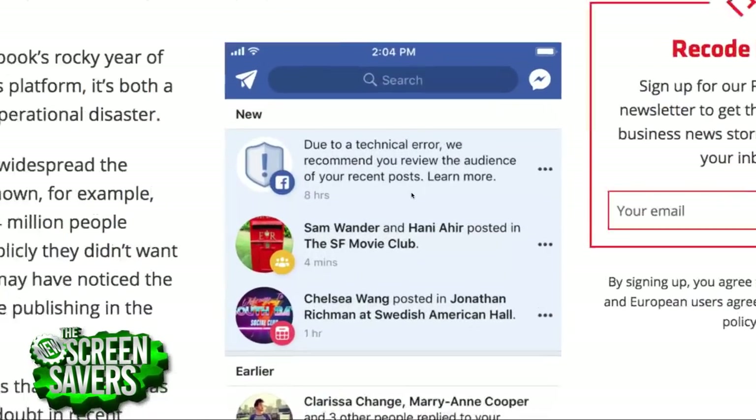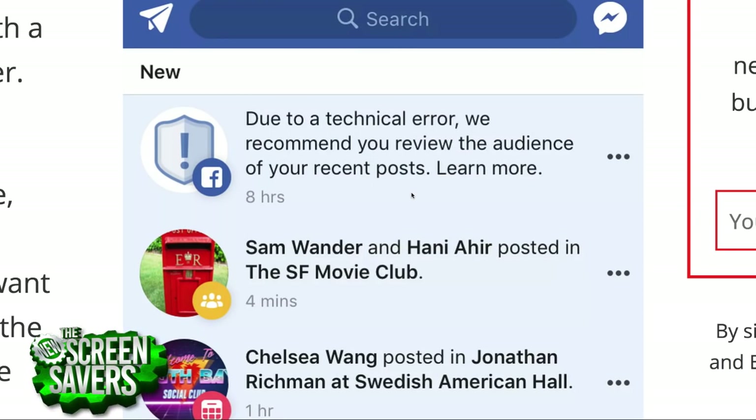Facebook said: 'Due to a technical error, we recommend you review the audience of your recent posts.' But this is exactly the problem — when you post something on the internet, it isn't necessarily private. Pretty much every time people post something private on Facebook, it somehow leaks out to the public.